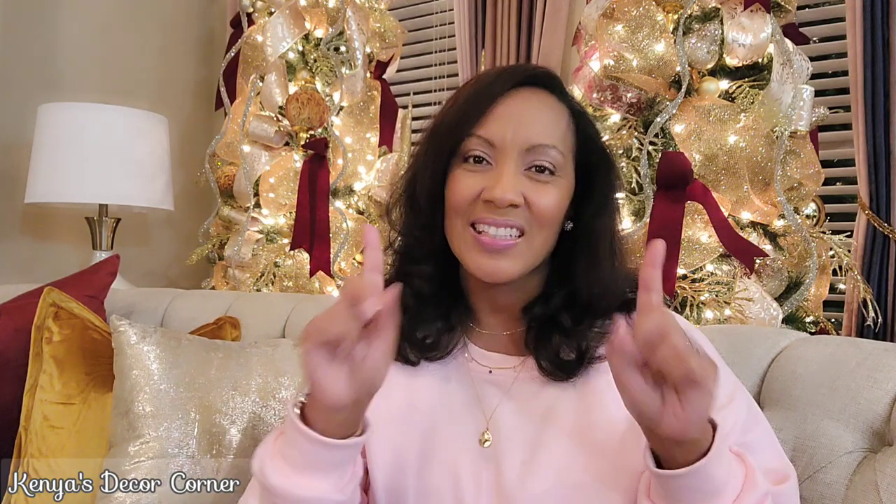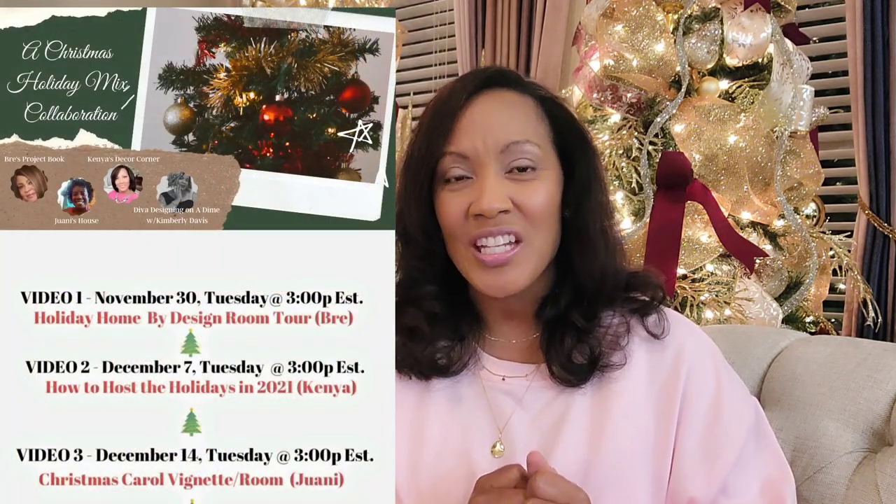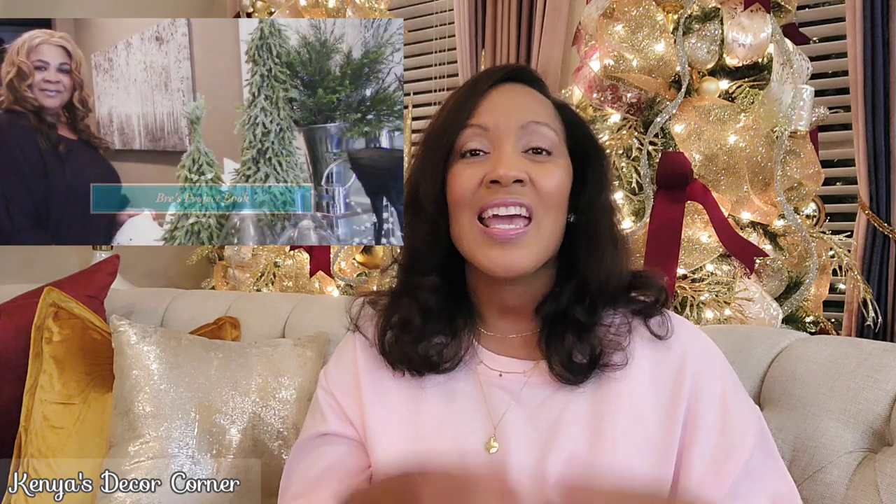Hi guys, this is Kenya. Welcome back to Kenya's Decor Corner. If this is your first time here, welcome — thank you so much for stopping by. I hope that you will go ahead and click the subscribe button and also be sure to hit the notification bell so you won't miss any videos. Today I am so very super excited because this is week two in the Holiday Bix collaboration, which was created by my YouTube sister Brie of Brie's Project Book, and she invited me and two of my other YouTube sisters and dream team sisters to co-host this holiday event with her.